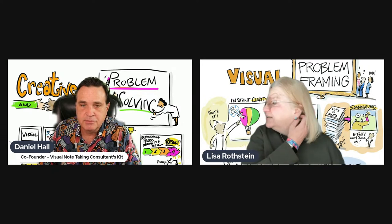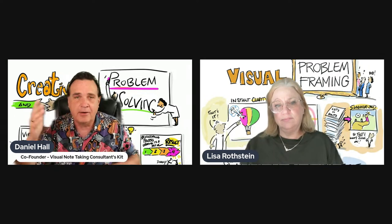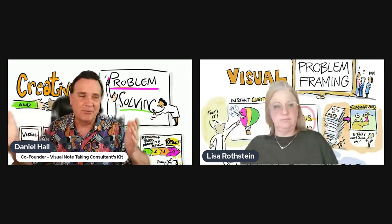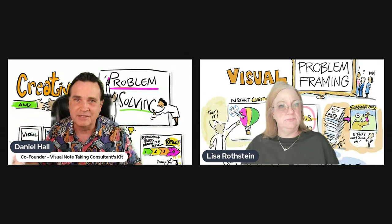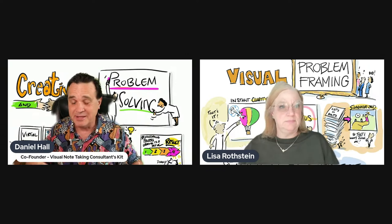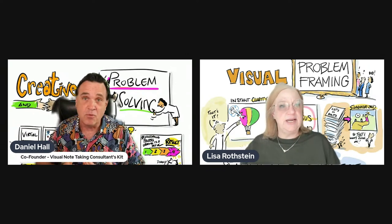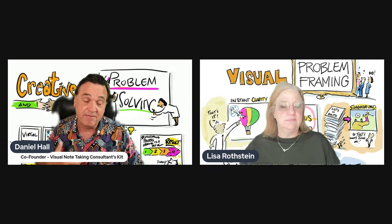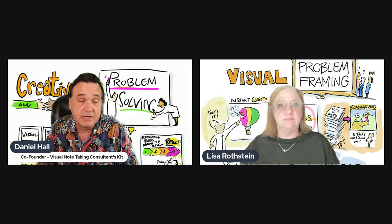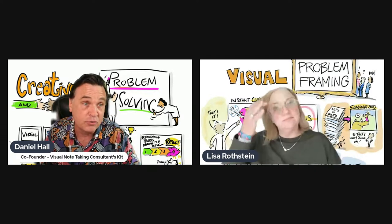There's a huge market for this. You know your last big webinar or whatever you've attended — lots of times these are pretty boring. This is a way to kind of spice that up, make it more engaging, more fun, more interactive, and allow people to get some massive value that they probably would lose otherwise.